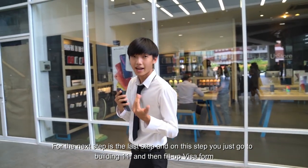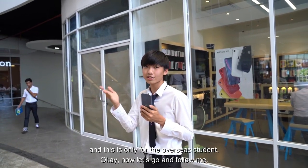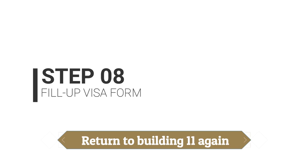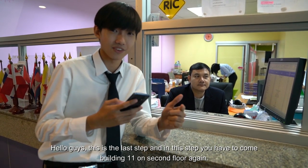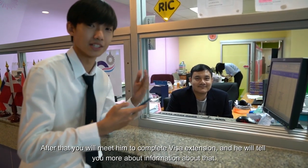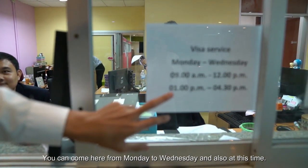For the next step, which is the last step: you just go to the building element and fill out the visa form. This is only for overseas students. This is the last step — you have to come to Building 11, second floor. After that, you will meet someone to complete the visa extension, and he will tell you more information about that. You can come here Monday to Wednesday at this time.